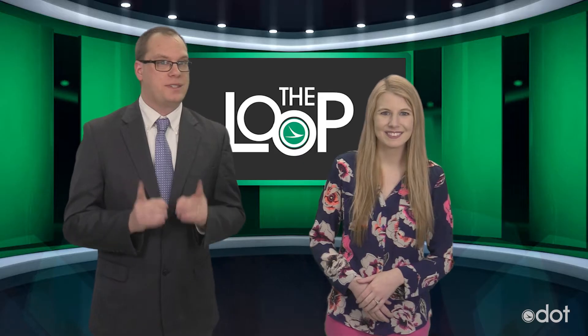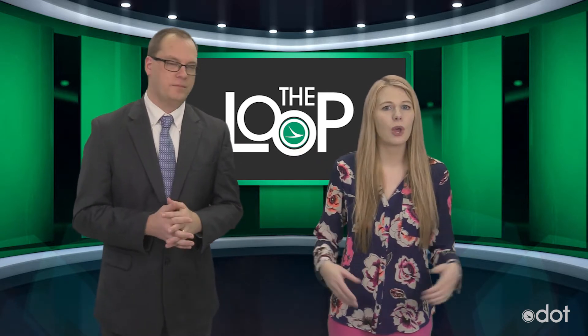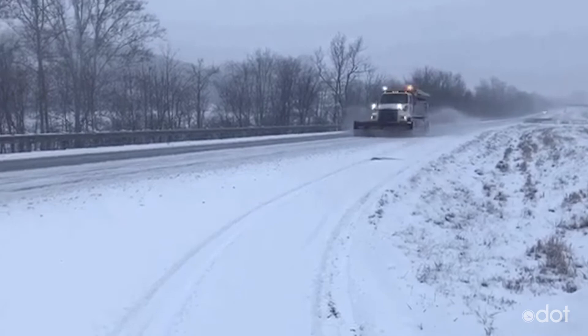And of course, remember, when you see the high-water barricades, turn around, don't drown. What started out as a slow winter has certainly ramped up in the past month.